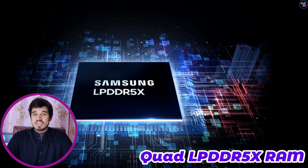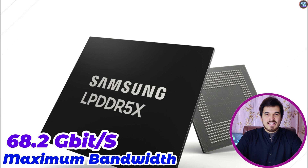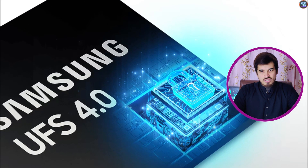The Dimensity 8300 features quad-channel LPDDR5x RAM with a memory frequency of 4266MHz, a maximum bandwidth of 68 Gbps, and a maximum RAM size of 24GB. In terms of storage, the Dimensity 8300 supports UFS 4.0 storage technology for faster read and write speeds.